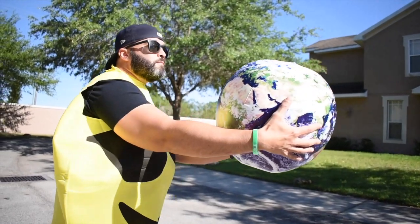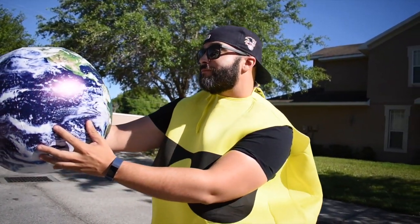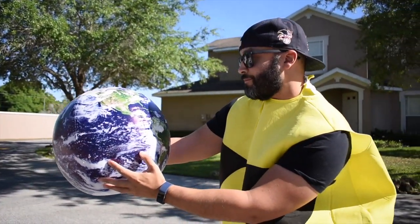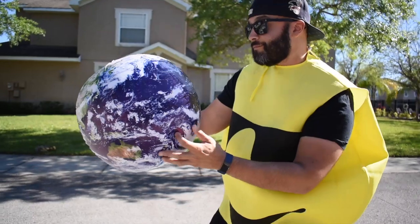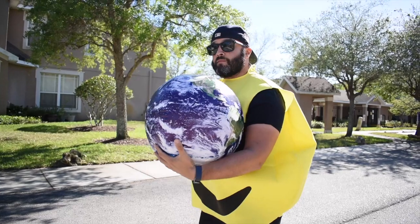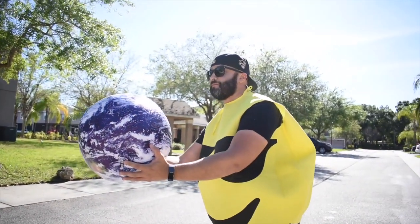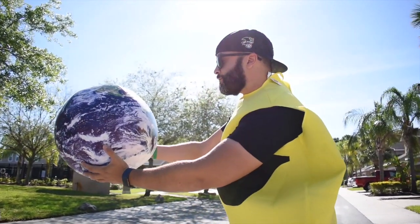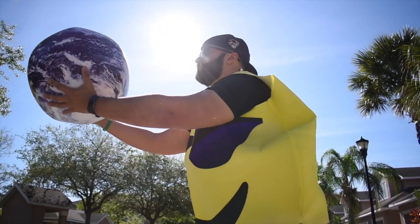I am your sunshine, your only sunshine. If I weren't shining, the earth would die. I hope you know how important I am to keep life on earth alive.